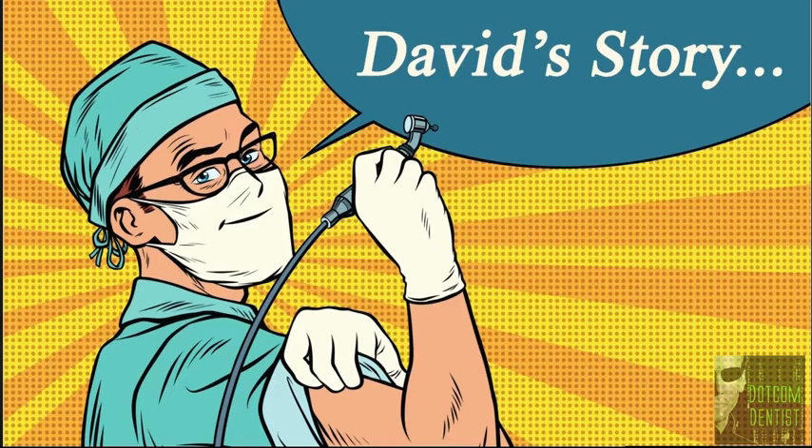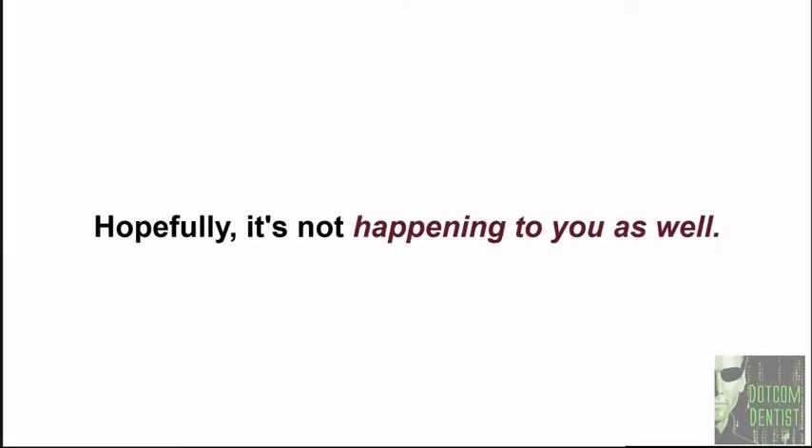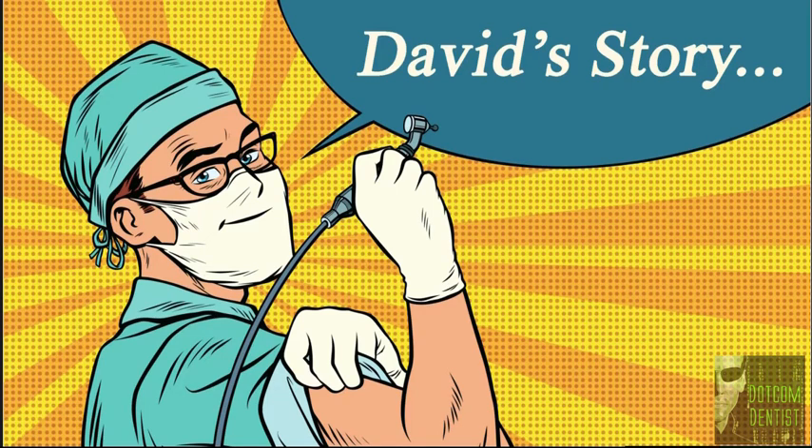He spent a lot of money, and you'll hear how much that was later in the training — it might shock you. Hopefully it's not happening to you as well. Things were looking up, and then the bottom drops out. Suddenly and without warning, his dad dies of a heart attack.